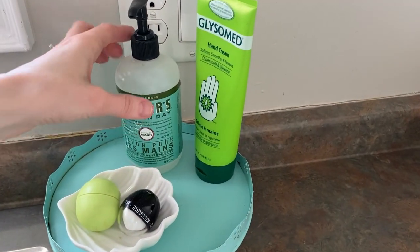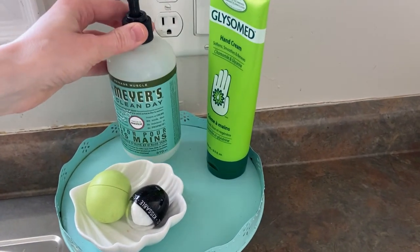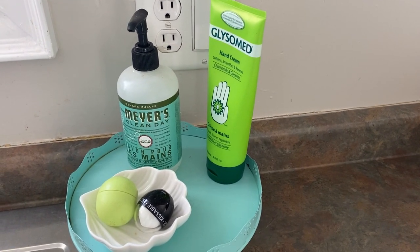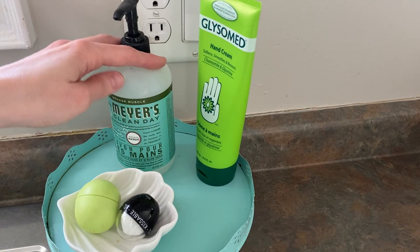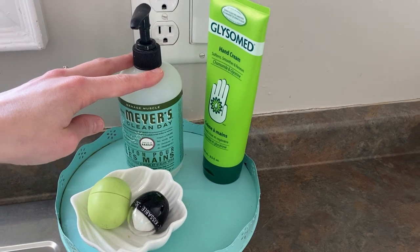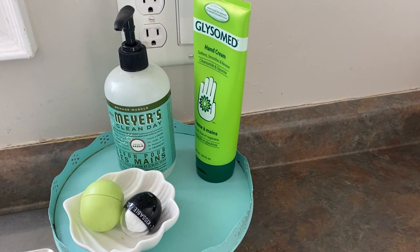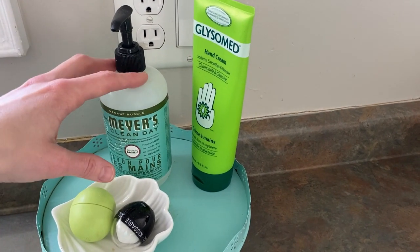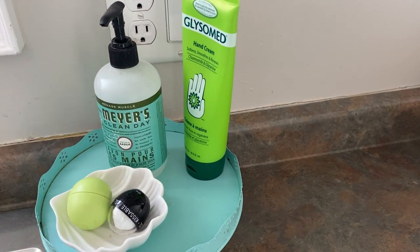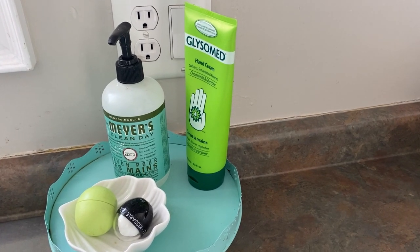The next thing I would have to say is my Mrs. Meyers Clean Day. I know that sounds very weird, but my hand soap — I used to use Bath and Body Works, but I changed over to this because my sister had it and the smell of it was basil, and it just smelled amazing. It was a subtle smell, it wasn't that strong potent perfume type smell. That would have to be one of my other favorites that I have never regretted buying. I love the smell of it. I love the soap itself. It's great.